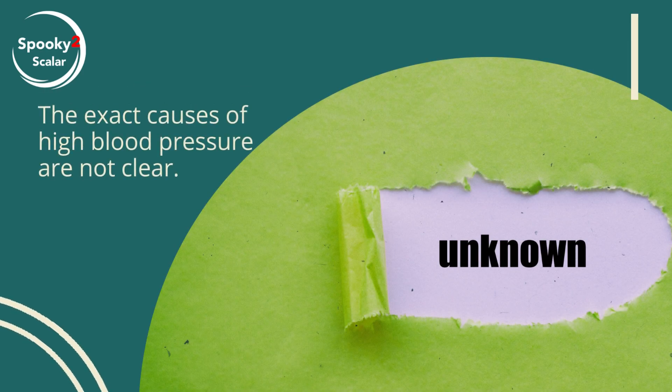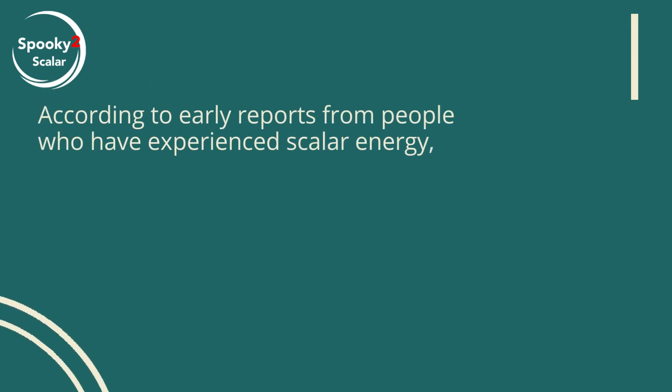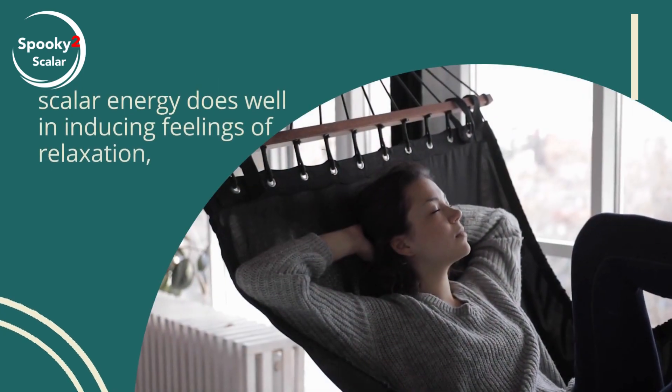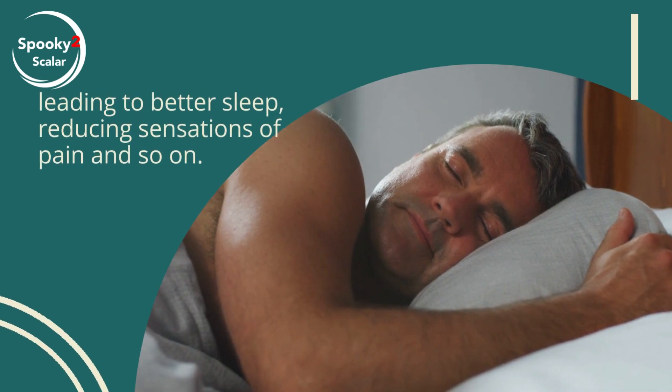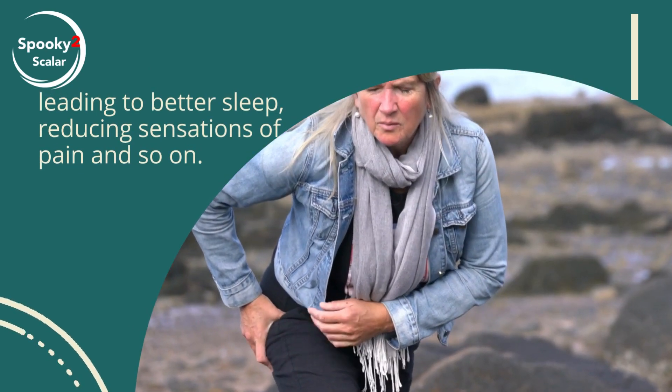The exact causes of high blood pressure are not clear. According to early reports from people who have experienced scalar energy, scalar energy does well in inducing feelings of relaxation, leading to better sleep and reducing sensations of pain.